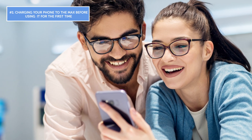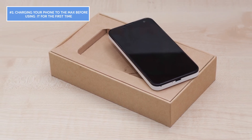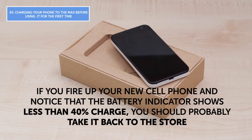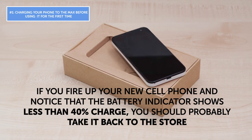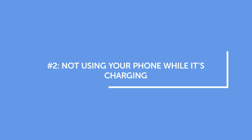That's exactly how much charge any smartphone in a store has, so you'll be perfectly fine if you just buy a phone, take it out of the box, and start using it right away. But if you fire up your new cell phone and notice the battery indicator shows less than 40% charge, you should probably take it back to the store — such a low percentage usually means the battery is old. Mistake number two: not using your phone while it's charging.